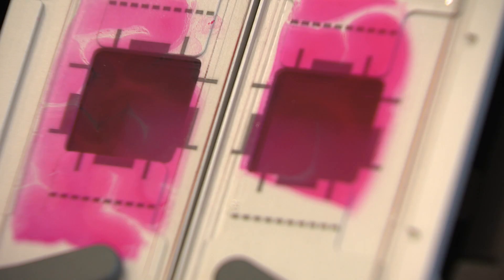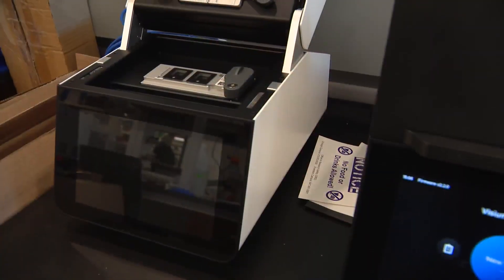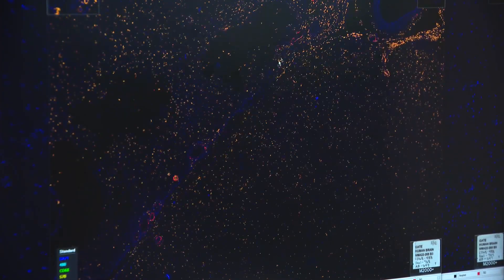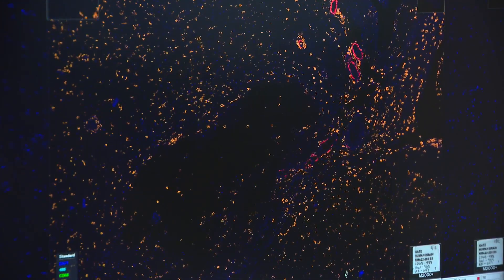We don't want to advocate pro or con these treatments. What we wanted to do is understand how they work in the brain, which genes are involved, so that we can improve them. There is room for improvement. We're making a map of the brain. With the help of a new tool that serves as a sort of GPS of the brain, the research team tracked where the plaques were removed and identified which genes were activated to clear the toxic substances.